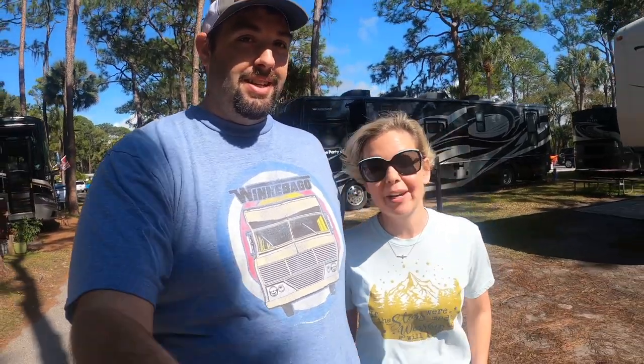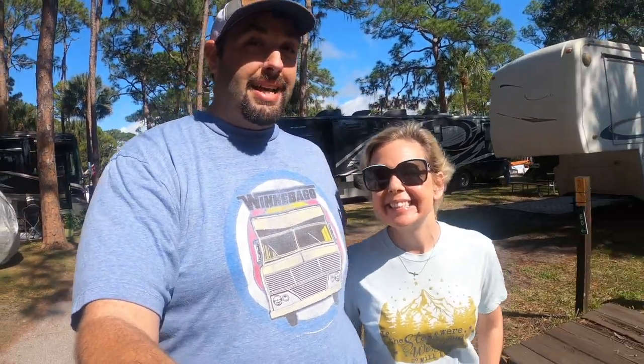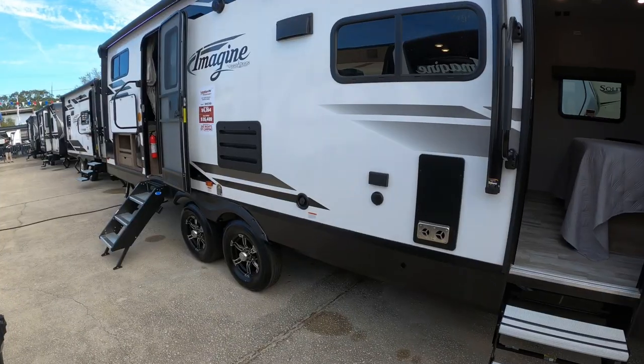We didn't see all of them — there are a lot. So many, and one thing we realized is that a lot of travel trailers look the same. Maker to maker, they're pretty similar. So let's go take a look.